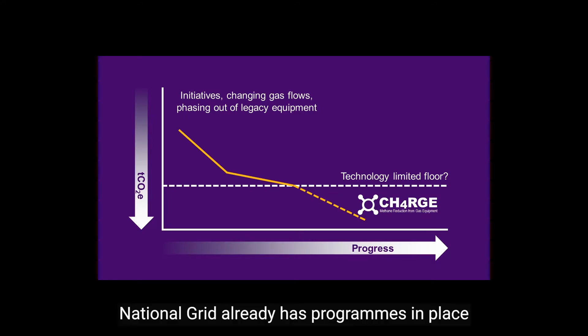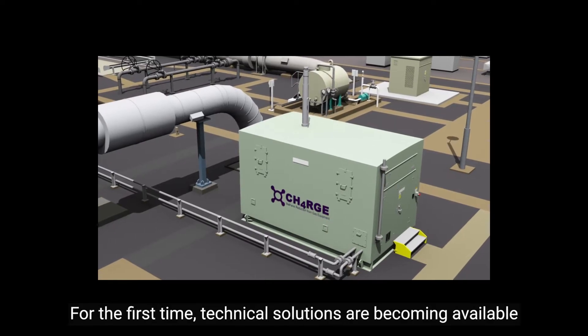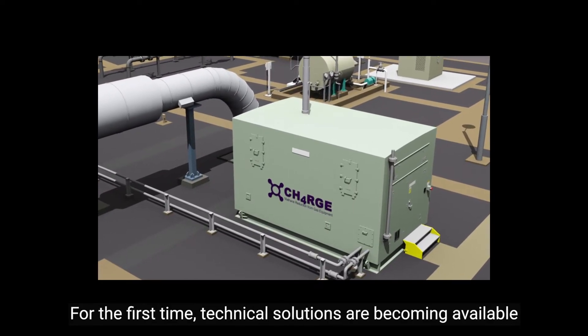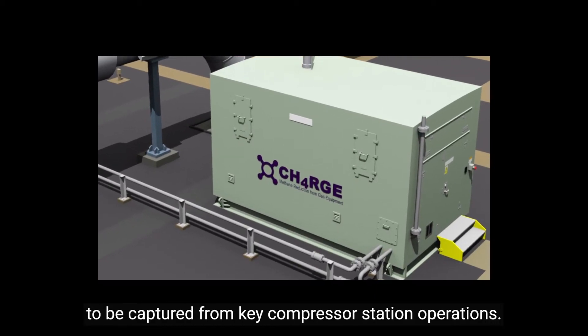National Grid already has programmes in place to reduce methane emissions, but we can only achieve our net zero target with an innovative technological solution. For the first time, technical solutions are becoming available which will allow process gas releases to be captured from key compressor station operations.